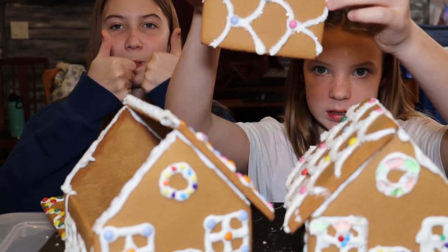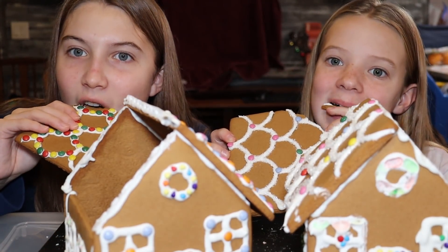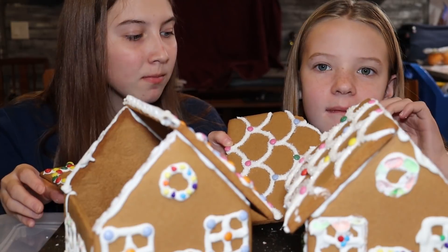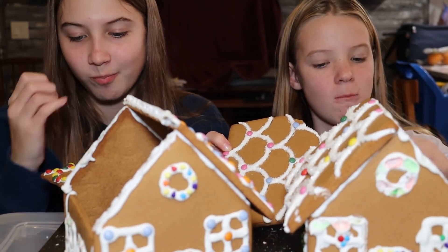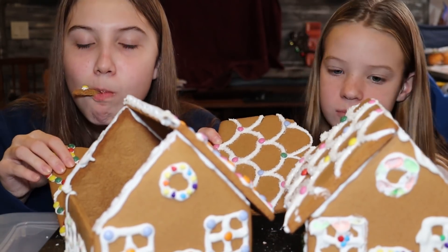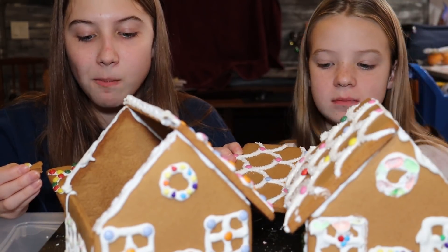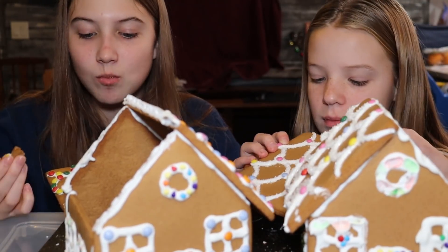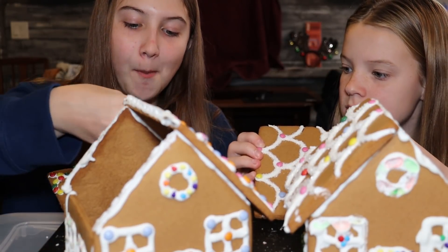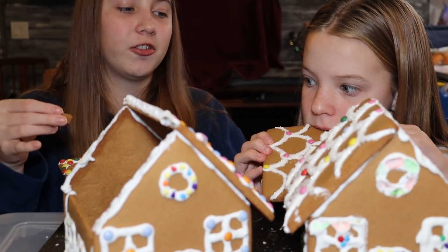Time for the eating — yum yum yum! I can't bite it. I did the chocolate like this much so I can actually taste it. This is the first year our store-bought gingerbread houses have actually stayed up, because of the homemade icing our grandma made for us.